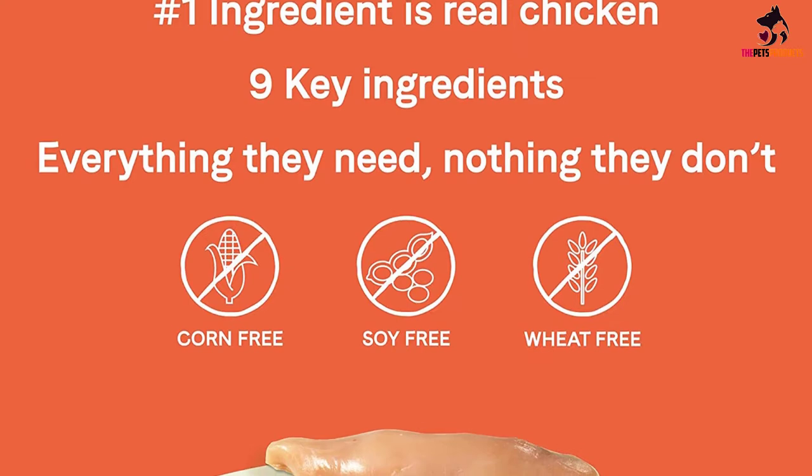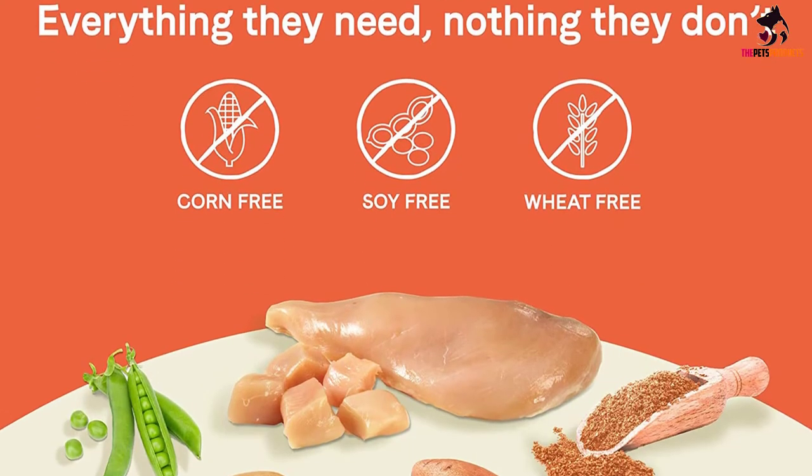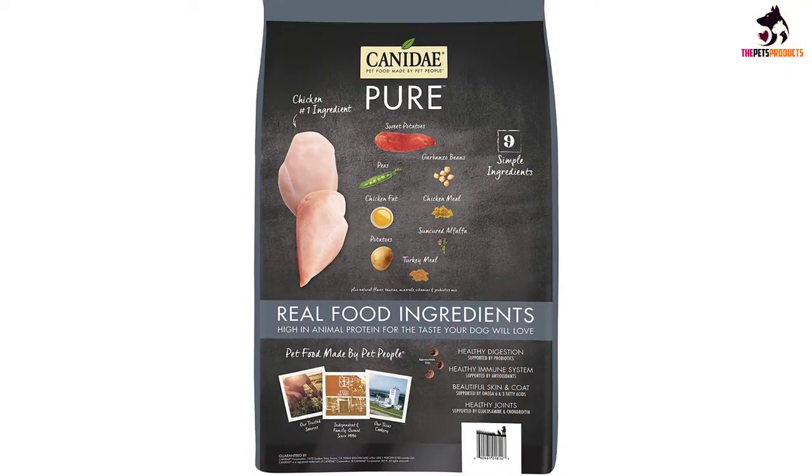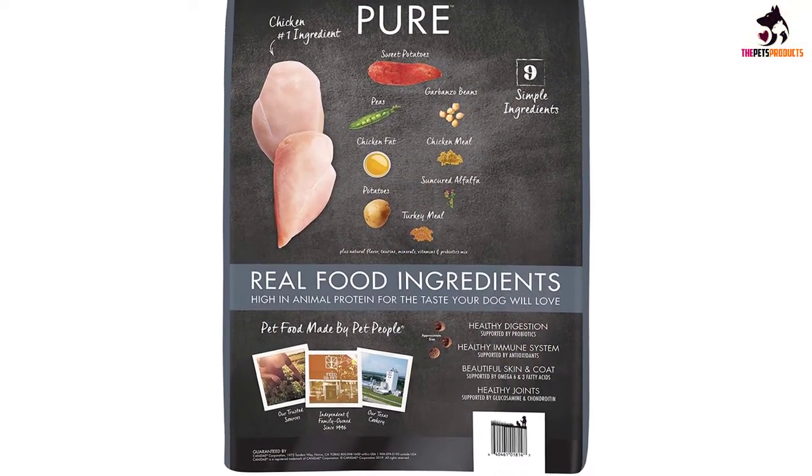Also added are turkey, sweet potatoes, potatoes, peas, and chickpeas, which are all easily digestible ingredients. Aiding in the digestive function of your older Weimaraner are probiotics and prebiotics.